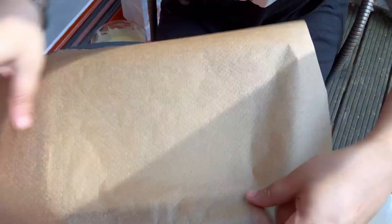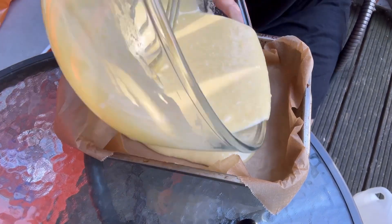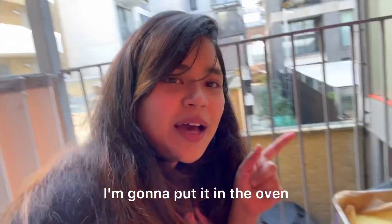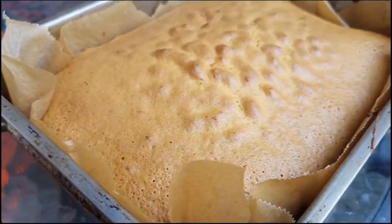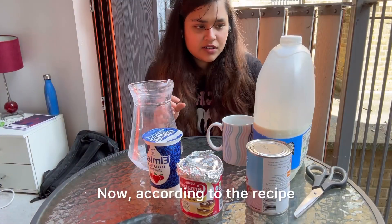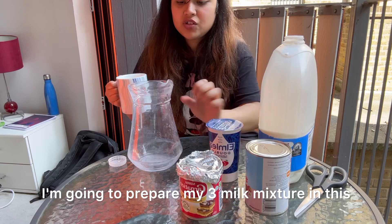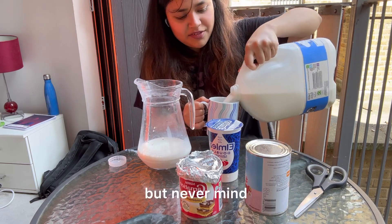Now take your container and line it with baking paper, which will help the cake not to stick to the base. I didn't use any butter because the baking paper does it for me, but if you're not using baking paper then do apply butter, otherwise the cake will stick at the bottom. Now the batter is ready. I'm going to put it in the oven at 180 degrees Celsius for 18 to 20 minutes. While the cake bakes, prepare the milk mixture — according to the recipe we need two cups of whole milk.